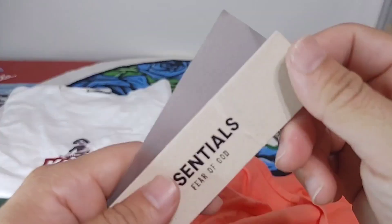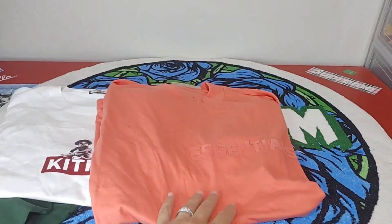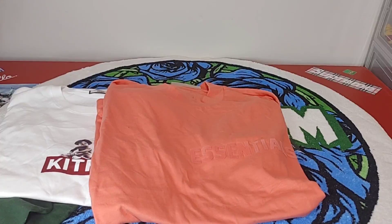Here's your Essentials tag - Fear of God, again from 1688. The only thing that really stands out to me is that collar line, that neckline on the collar.